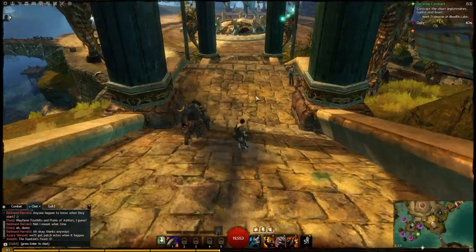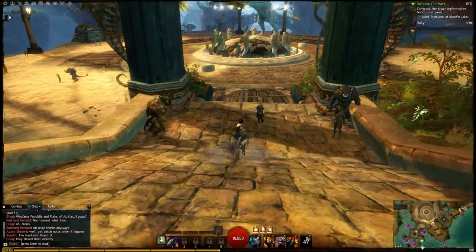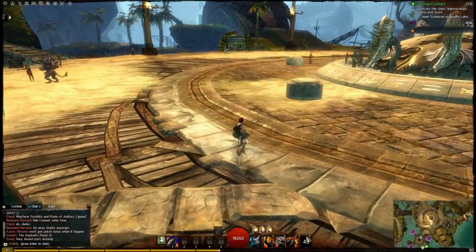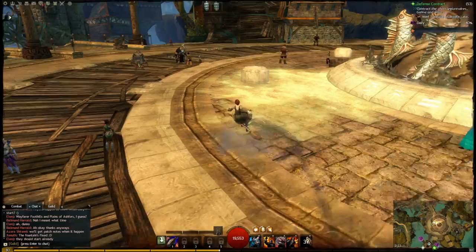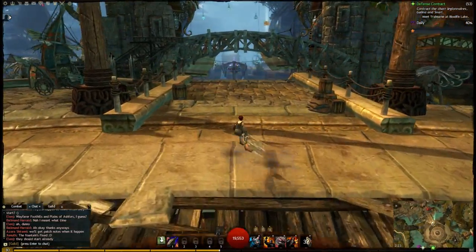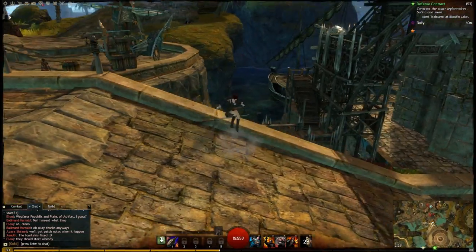Currently at 250 gems, I don't see any reason not to buy this. This is, I guess, the first official unofficial mount-ish thing. But my god, I saw this, instantly bought it, and I've just been riding around Lion's Arch for about an hour. This is just crazy, I love it.